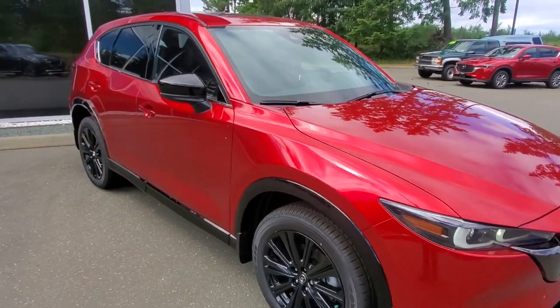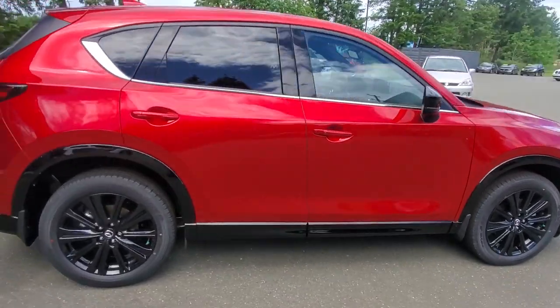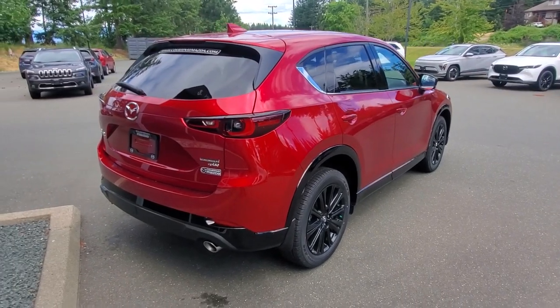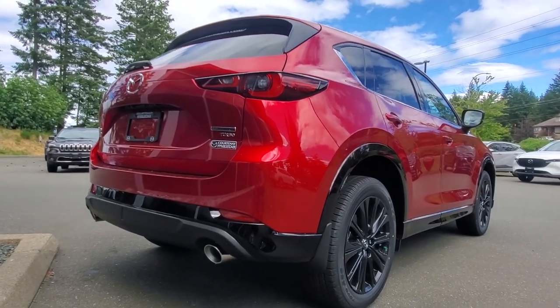The passenger side looks just as good as the driver side. There's a nice tint on the rear windows, contrast LED lighting in the back, a nice finish with dual exhaust, and the overall styling of this CX-5 is really, really nice.